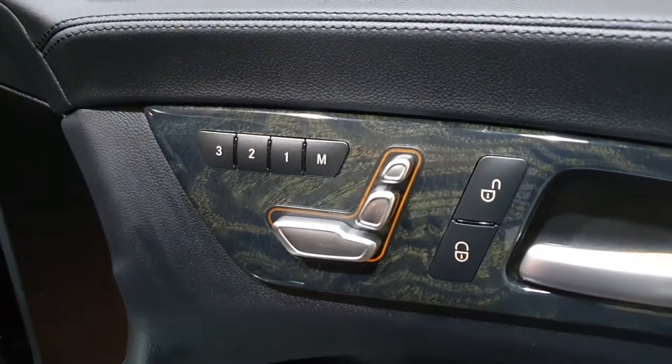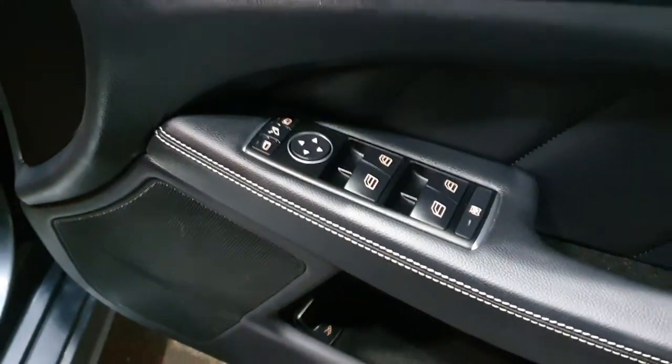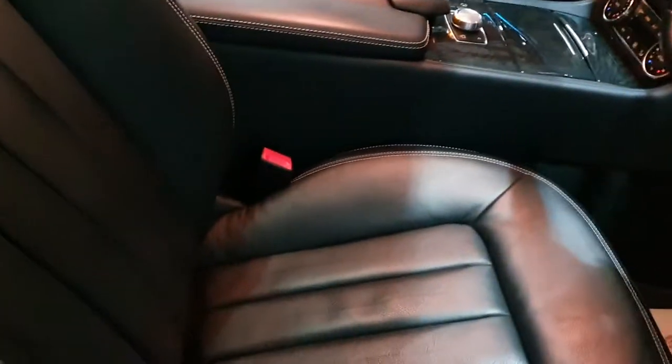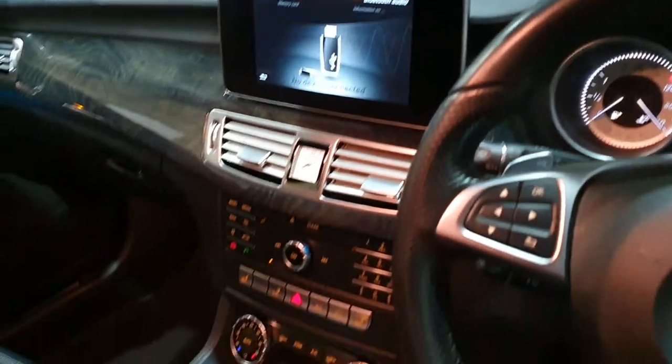What else do we have in here? We have electric seats with memory for the front occupants, folding electric mirrors, the flat-bottom AMG sports steering wheel, full leather interior, auto lights, heated seats, and the Command media and navigation system.